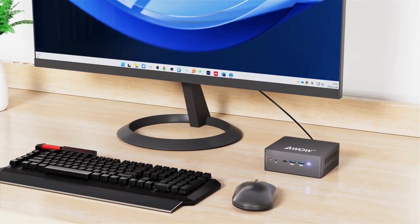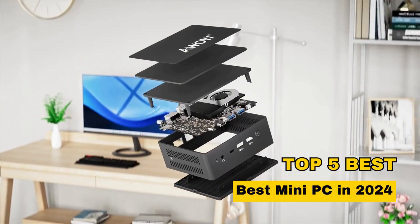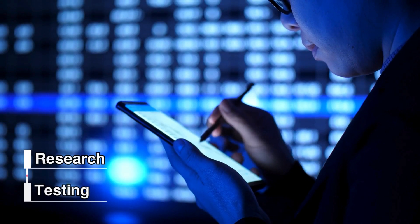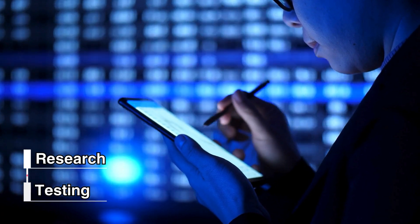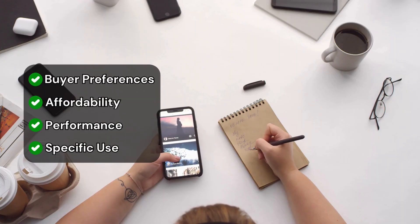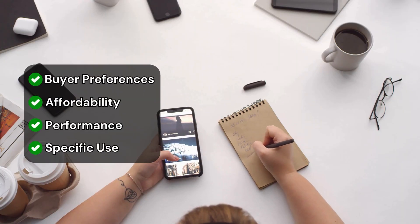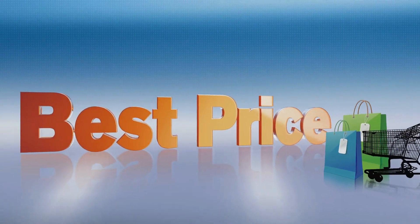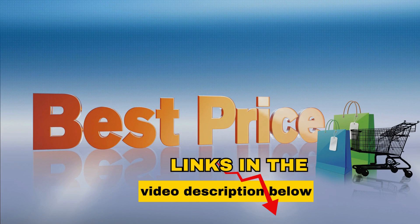Hello everyone! In today's video, we're exploring the top 5 best mini desktop computers in 2024. We've done extensive research and testing to create a selection that suits various buyer preferences, be it affordability, performance, or specific use cases. For more details and the best prices, check out the links in the video description below.